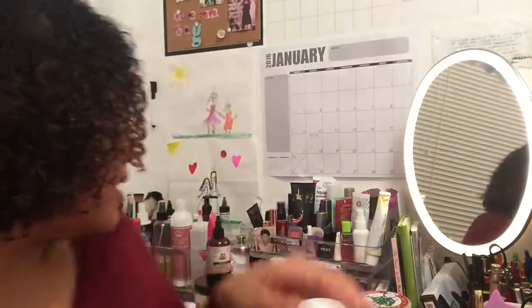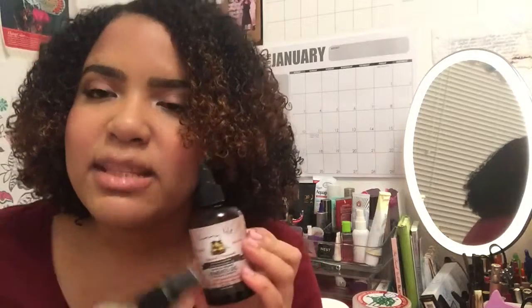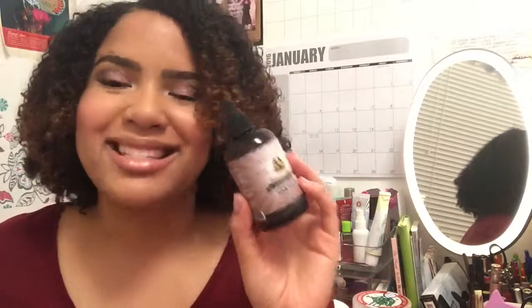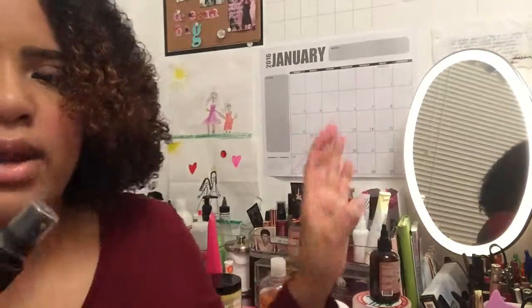I did use the LOC method. My liquid is the AlaK Natural lemongrass spray — I've finished it so I need to pick up another one. For my oil I used the Sunny Isle oil, and I've really been enjoying it. It leaves my hair super shiny and hydrated. I'd like to try other products in their line, like their shampoo or conditioner, because this oil works so great at leaving my hair shiny and moisturized.